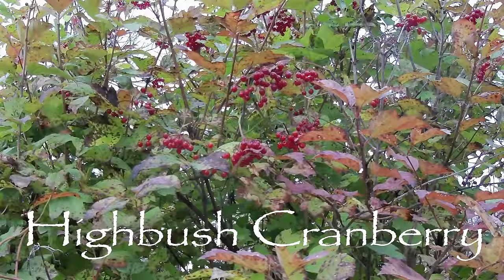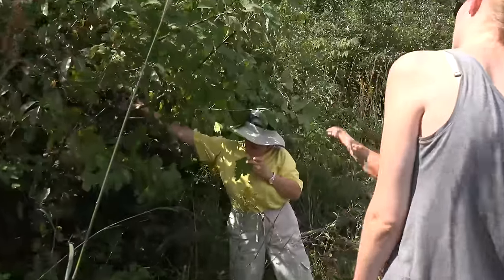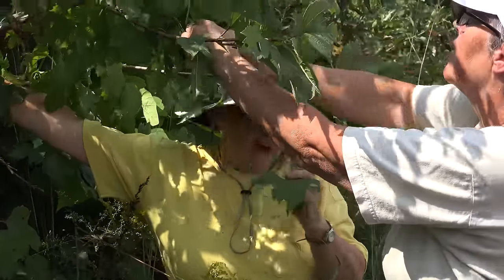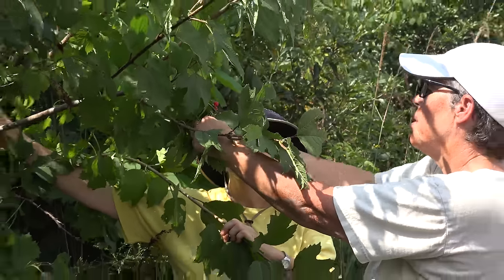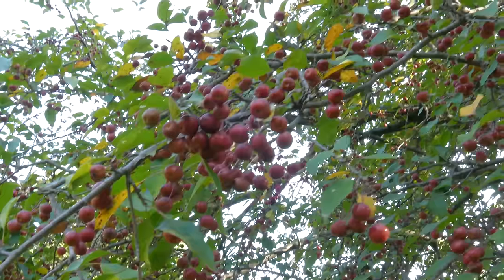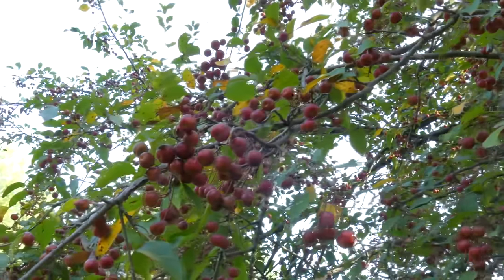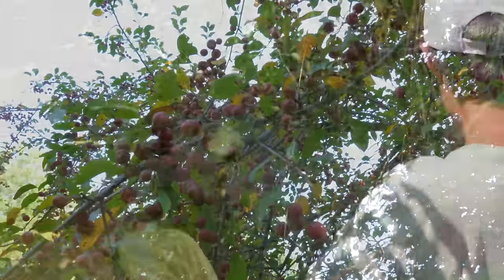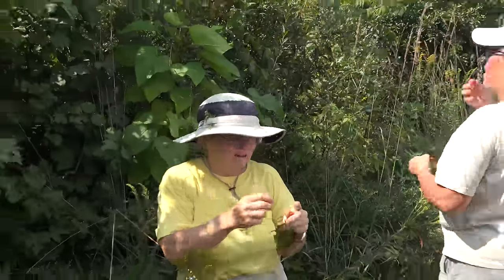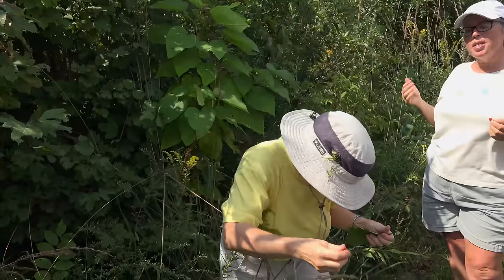These are high-bush cranberries — I'm looking at the leaf, and yes, these are Americans. So are they edible? Well, that's debatable. Some people like them, some people don't. I tried some earlier and I didn't like the flavor too much. It's been a really pleasant experience so far today — I don't want to spoil it. That's pretty dang bitter.